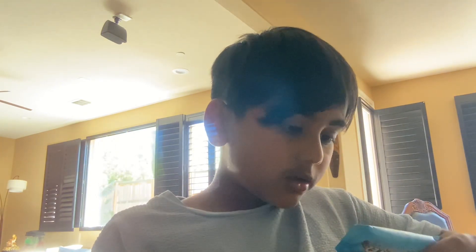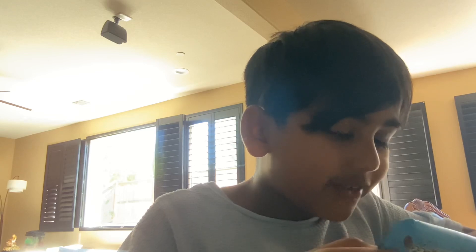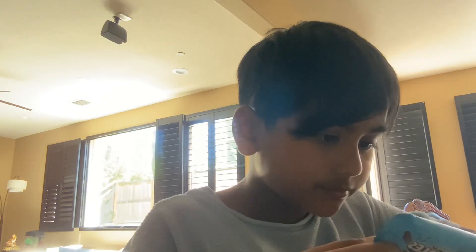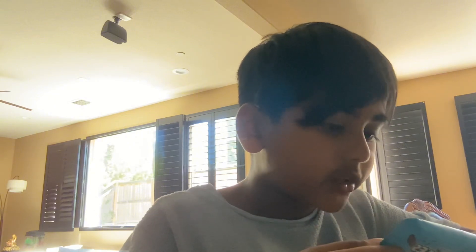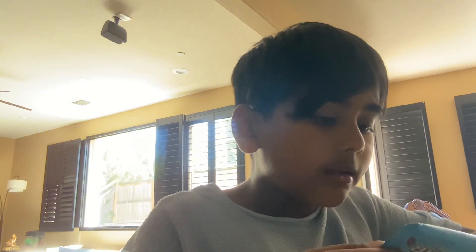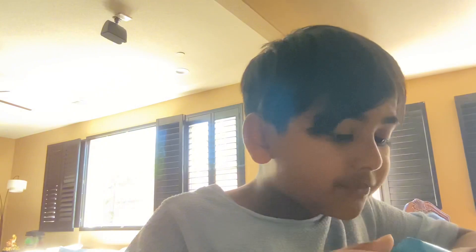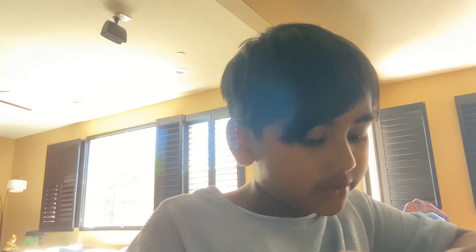Total carbohydrate is 7%. Dietary fiber, 1 gram, 4%. Total sugars, 18 grams. Included 15 grams added sugar.